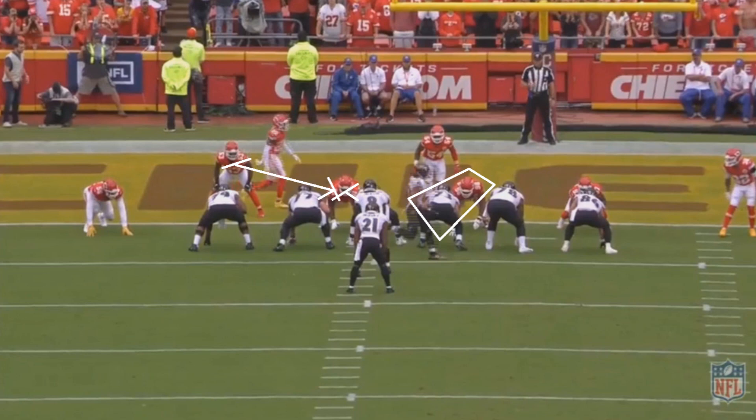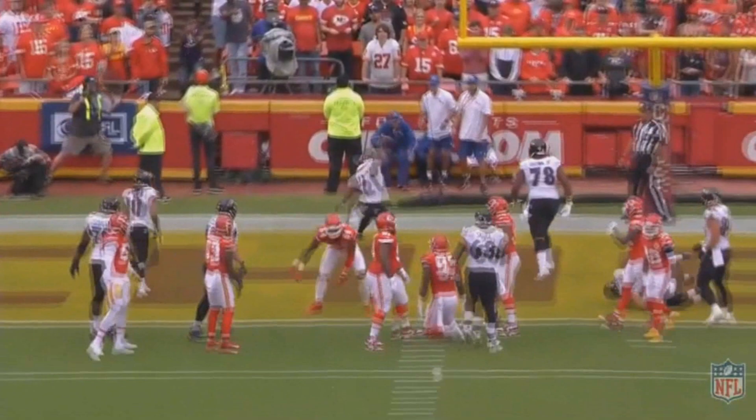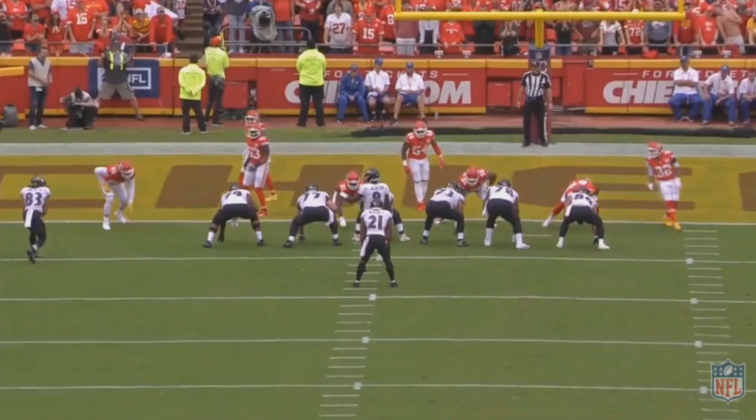The left guard moves up to block a linebacker — good blocking concept for a goal line situation. But right after the snap, there's nowhere for Ingram to run; he has to be patient. If he waits too long, he gets tackled behind the line of scrimmage. If he doesn't wait long enough, he runs into a wall. He times it perfectly — slows down, then speeds up right when he has to, and gets into the end zone for a touchdown.